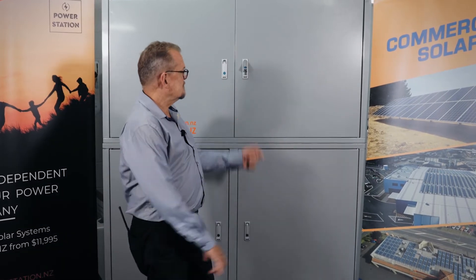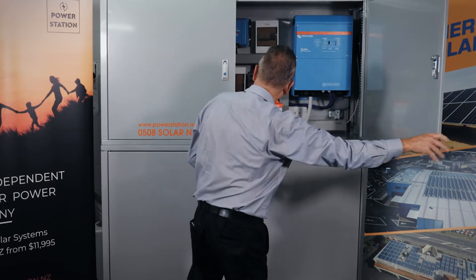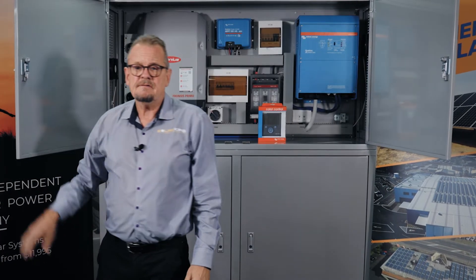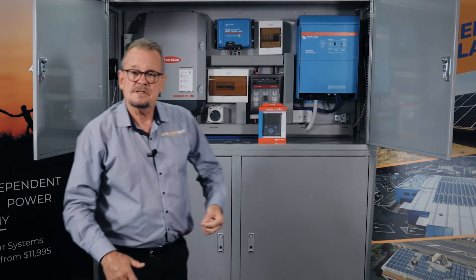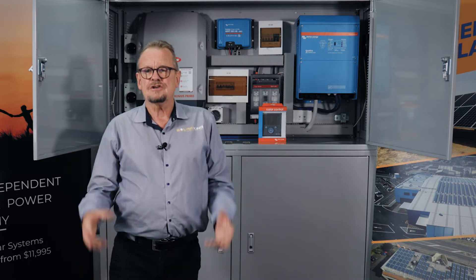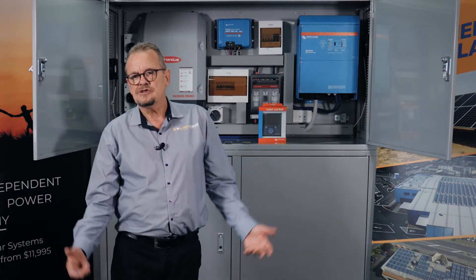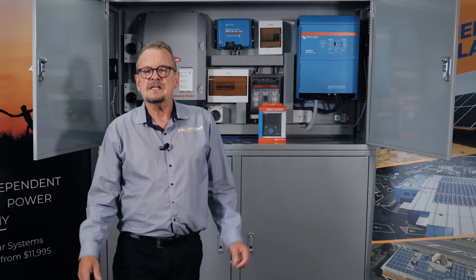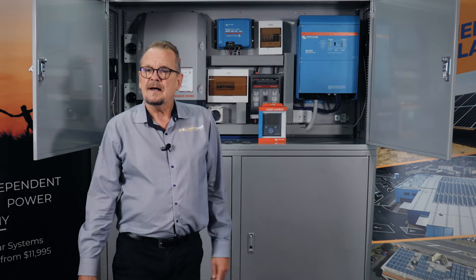Welcome back to Solar King's Power Stations video series. Today I'm going to be talking about our premium off-grid system which I have behind me here. This is a premium system that we build for generally large off-grid homes — homes that may consume 20 or 30 kilowatt hours a day or more and that require AC power of 8 to 10 kilowatts of feed.